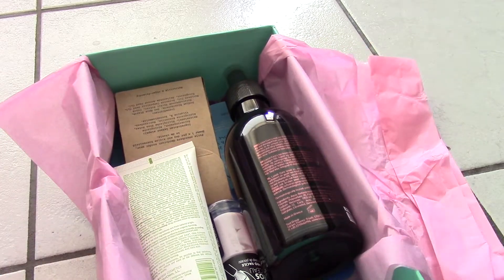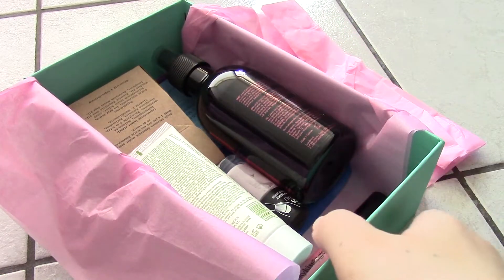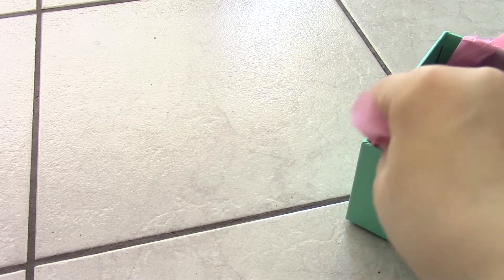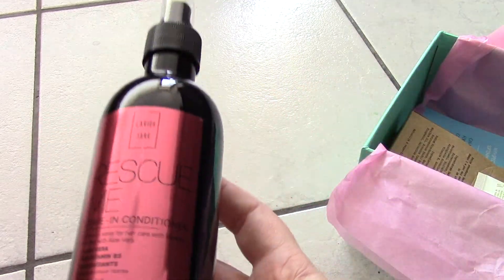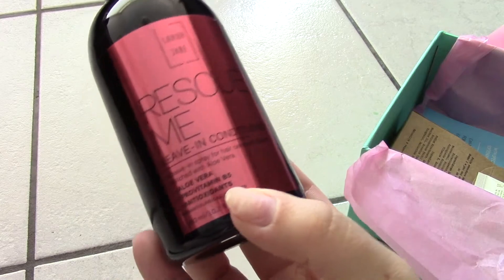Okay, here's the pre-packed box — this is what it looks like. There's no booklet in here again, which kind of sucks, so I still don't know the prices of these items. I can only show you the items. If you really want to know the prices, look them up online.